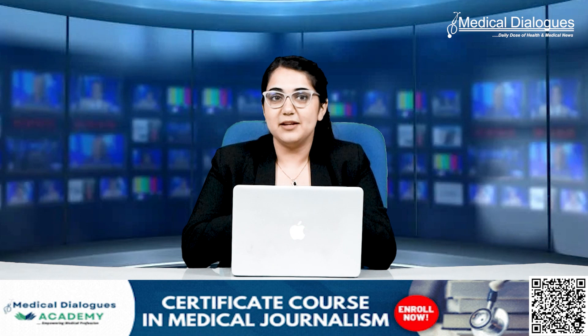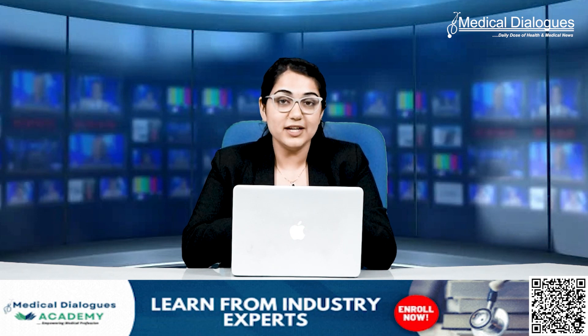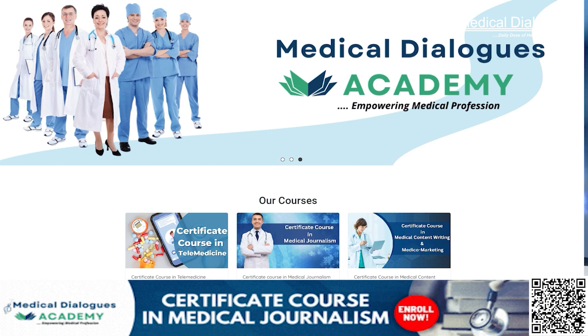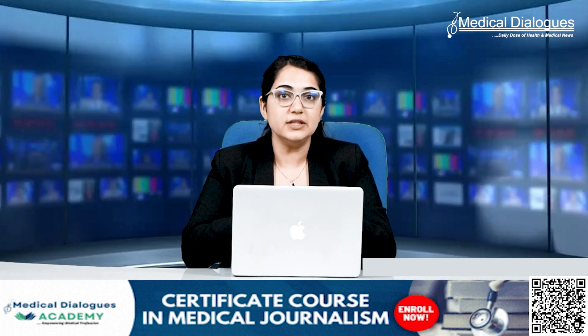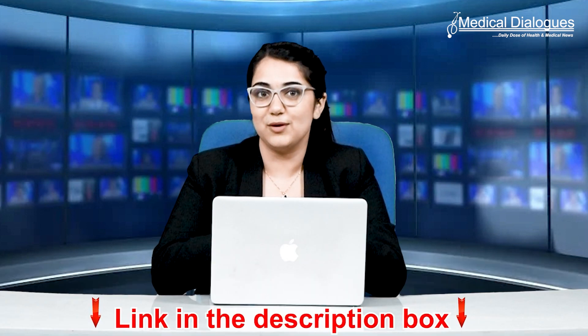Are you also aspiring to excel in medical journalism and delve into the intricacies of health and medical reporting? Explore our comprehensive course on medical and health journalism available at the Medical Dialogues Academy. Learn from industry experts who possess the depth, knowledge and experience in this field. For further details, scan the QR code provided or access the link in the description box below.